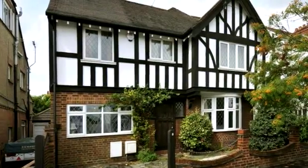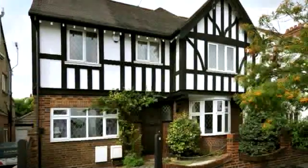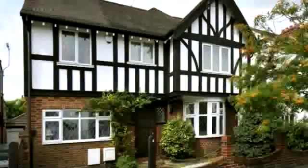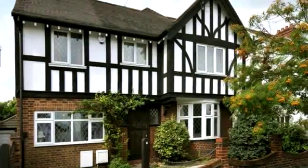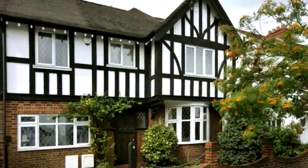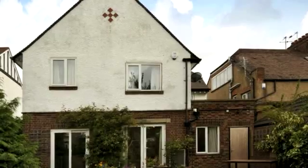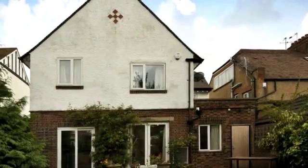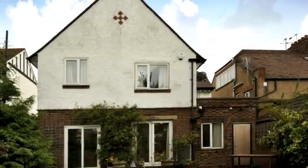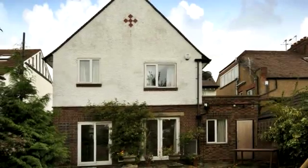This most attractive and individual four bedroom detached family home is full of character and is located within a sought after and established location close to the famed Bedford Riverside embankment. It has undergone a comprehensive modernisation and refurbishment programme and now provides a modern family home with flexible, well-proportioned accommodation.